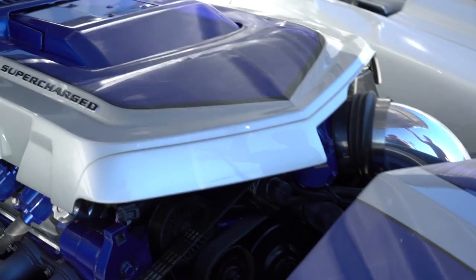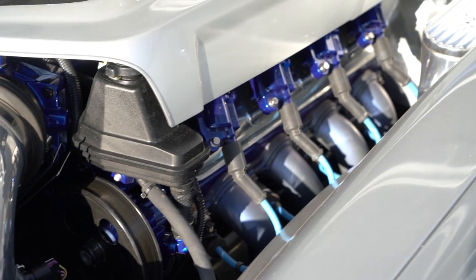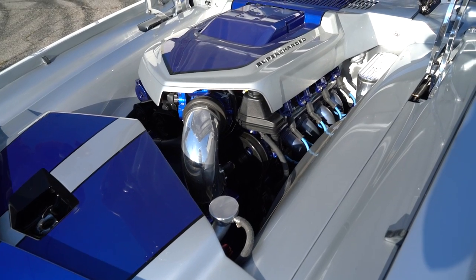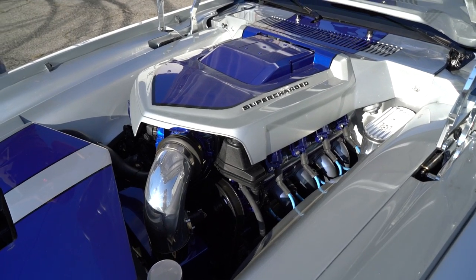We got the LSA from Pace Performance. One day at SEMA, the head of Chevy Performance was standing next to the Lingenfelter guy. I started talking about a motor, and the Lingenfelter guy — Mike Copeland — says, 'Bring me the motor and I'll do it for you.' He took care of me and got us a LSA motor at 640 horsepower. This thing is a monster — so much power, so clean.